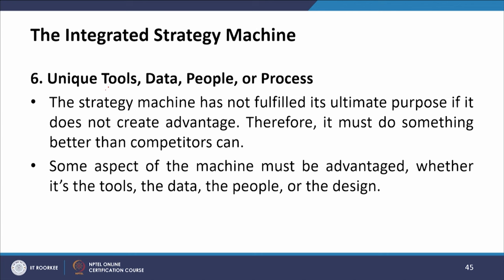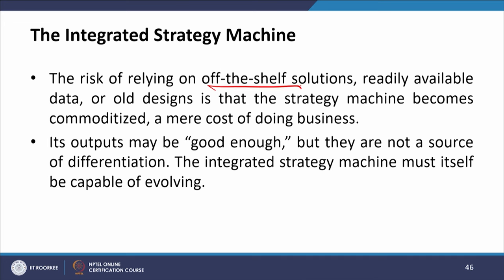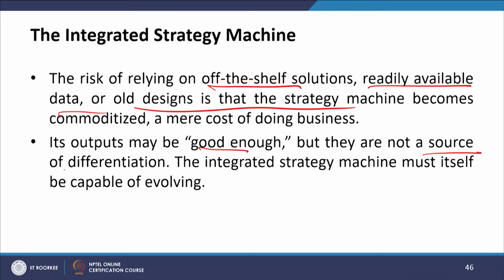The sixth component is unique tools, data, people, and processes. The strategy machine has not fulfilled its ultimate purpose if it does not create an advantage — it must do something better than competitors can. Some aspects of the machine must be advantaged, whether it is the tool, the data, the people, or the design. The risk of relying on off-the-shelf solutions, readily available data, or old design is that the strategy machine becomes commoditized — its outputs may be good enough, but they are not a source of differentiation and therefore not a competitive advantage.